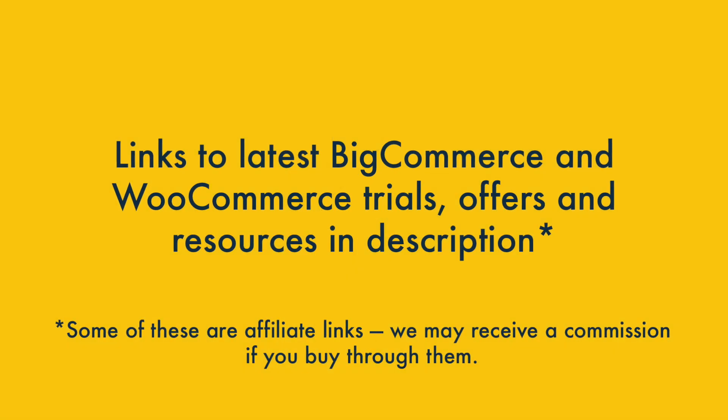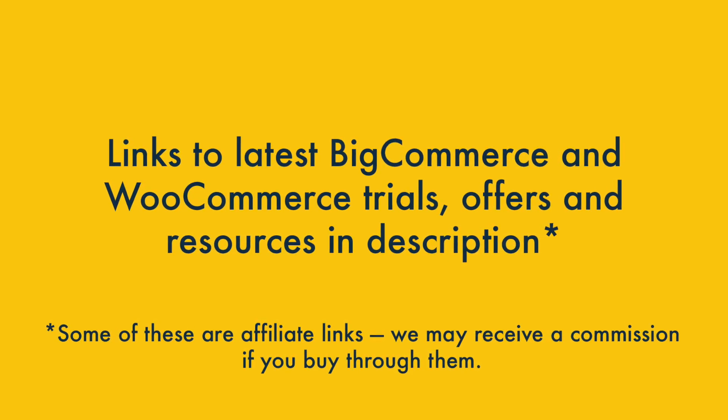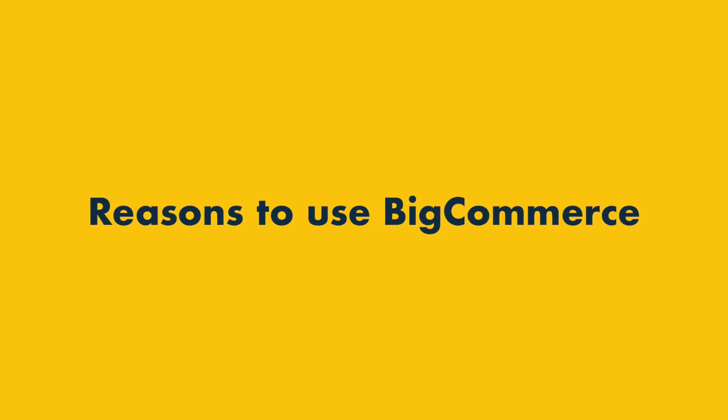Those are some of the reasons why you might want to use WooCommerce over BigCommerce. Now let's look at the reasons to use BigCommerce over WooCommerce.